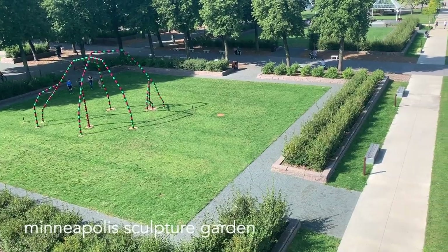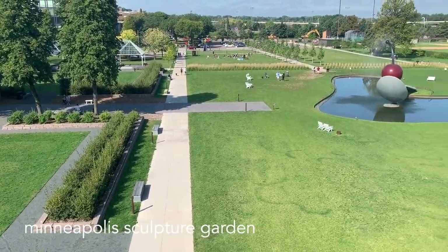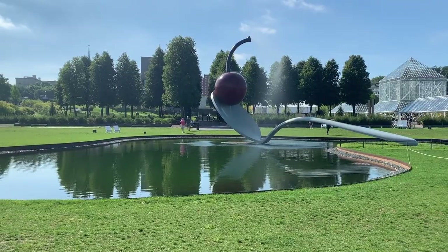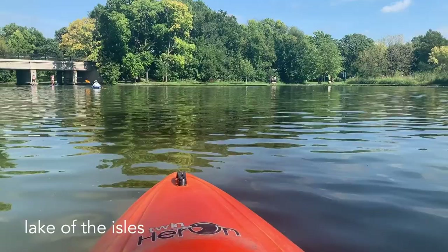The next morning, we walked to the Minneapolis Sculpture Garden. It's quite a cute space with enormous artwork. We ate a quick breakfast and then went to kayak on the Lake of the Isles.